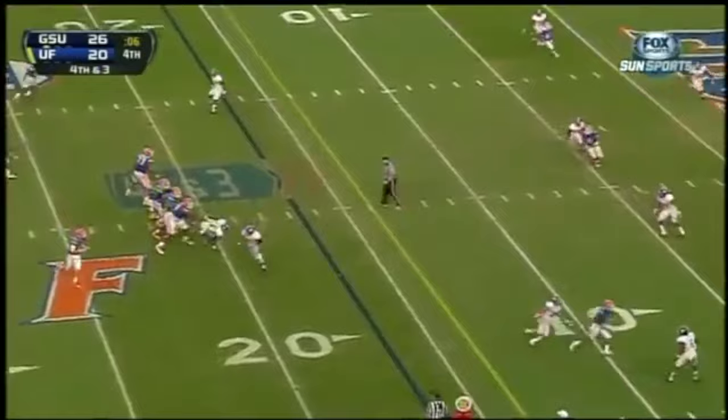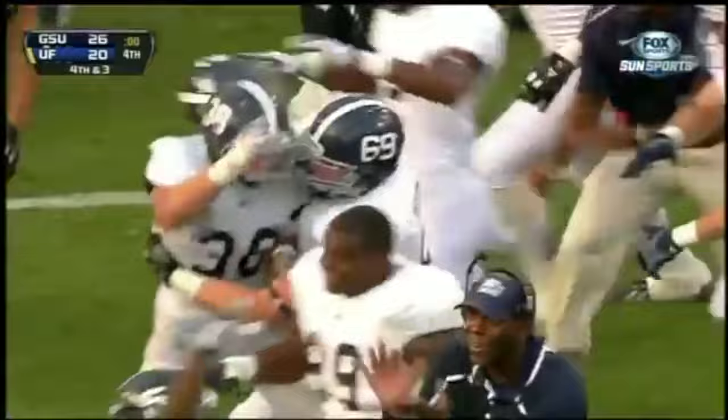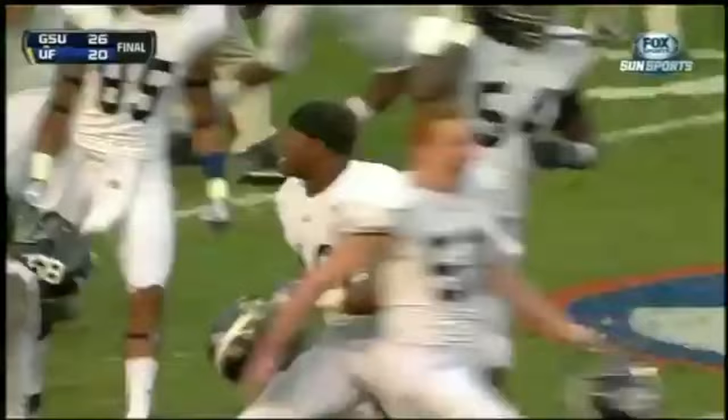End zone caught — no, it got away. Patton got a hand on it. The clock shows no time left, so it wouldn't matter if he'd have held on anyway. Georgia Southern has beaten the Gators.